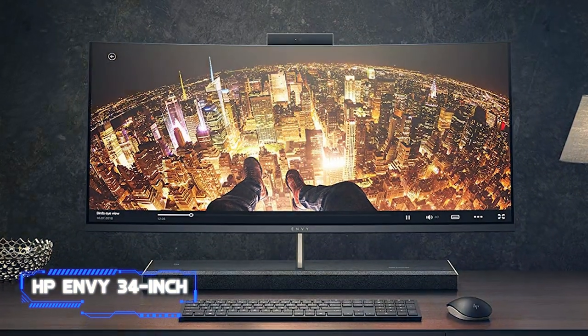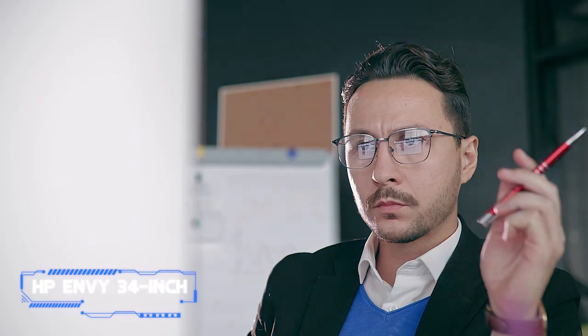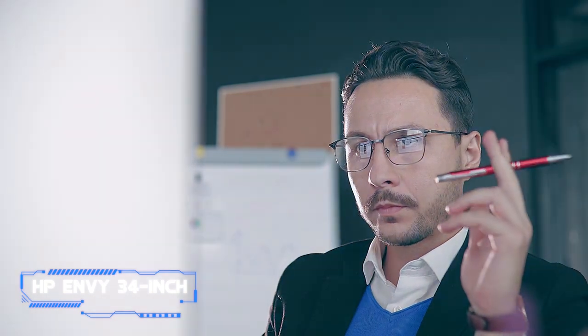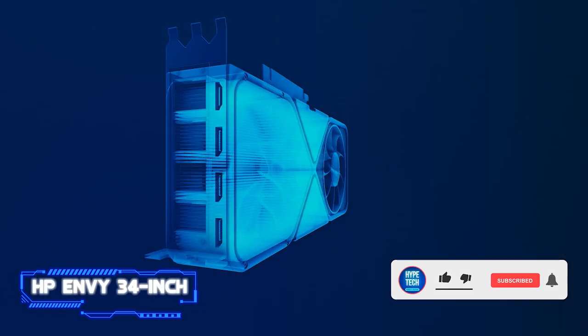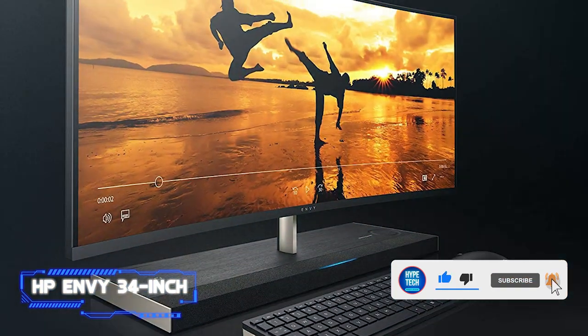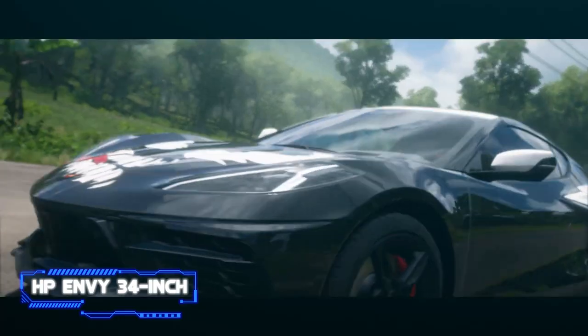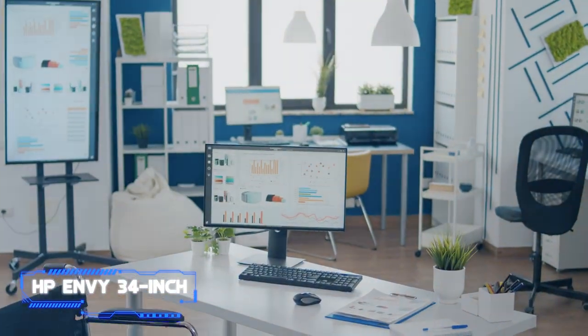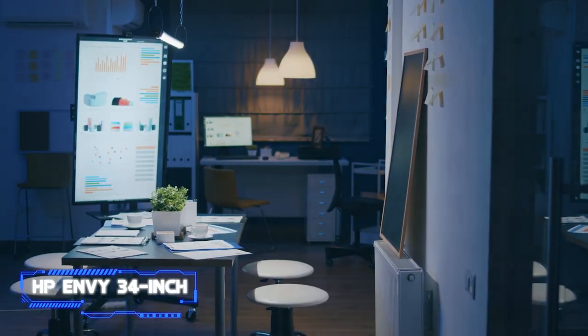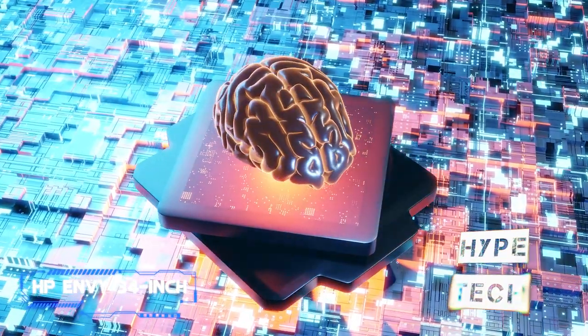Coming in at number two, the HP Envy 34-inch. Realistically, if gaming is your first priority, you shouldn't opt for an all-in-one PC. However, thanks to a potent top-of-the-line configuration with an Nvidia RTX 3060 GPU, the HP Envy 34 is one of the few all-in-one computers that will allow you to play the majority of PC games on medium to high settings. It is powerful enough to run graphically demanding games like Red Dead Redemption 2, thanks to its 11th-gen Intel Core i7 processor and 6 gigabytes of GDDR RAM.